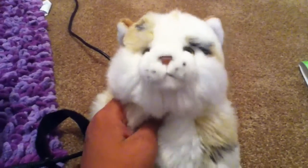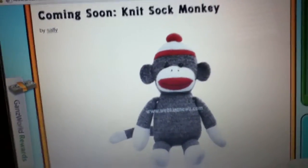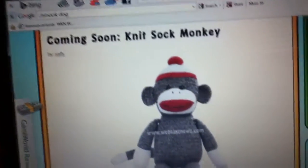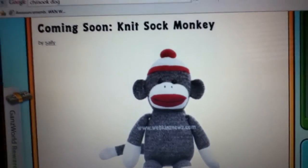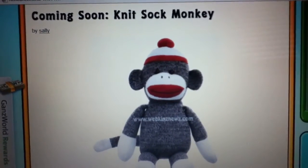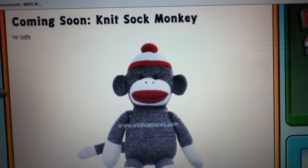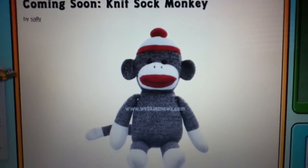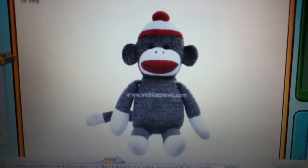These are not in any order, but first up I have the Knit Sock Monkey, which is so, so cute. I am definitely getting these, and the only complaint I have is there's another company that makes these — the original company — and Ganz is kind of just stealing their idea and making money from somebody else's idea. But I still love this.